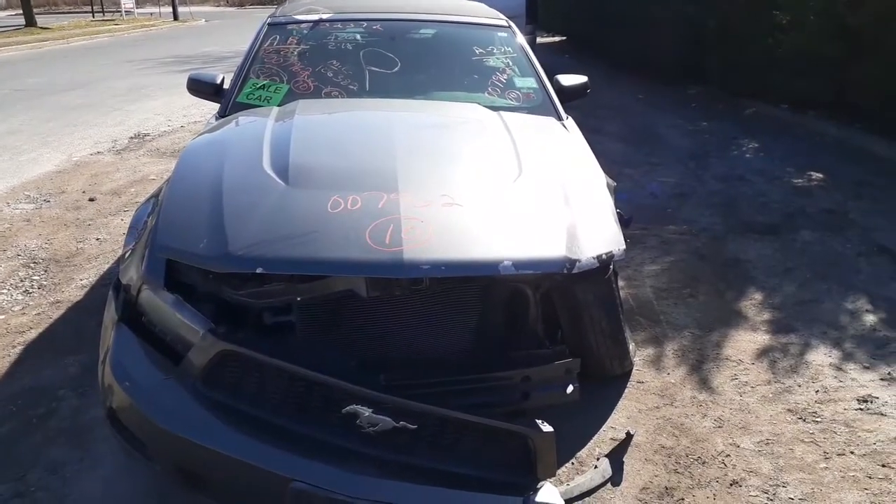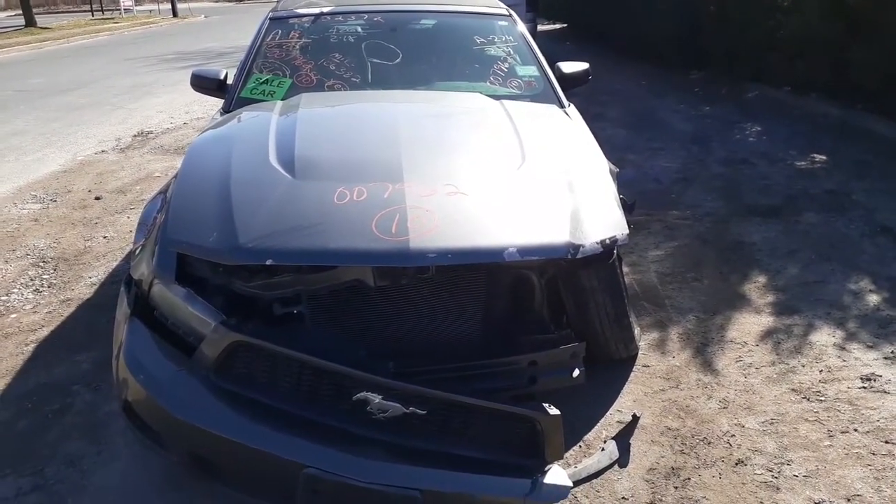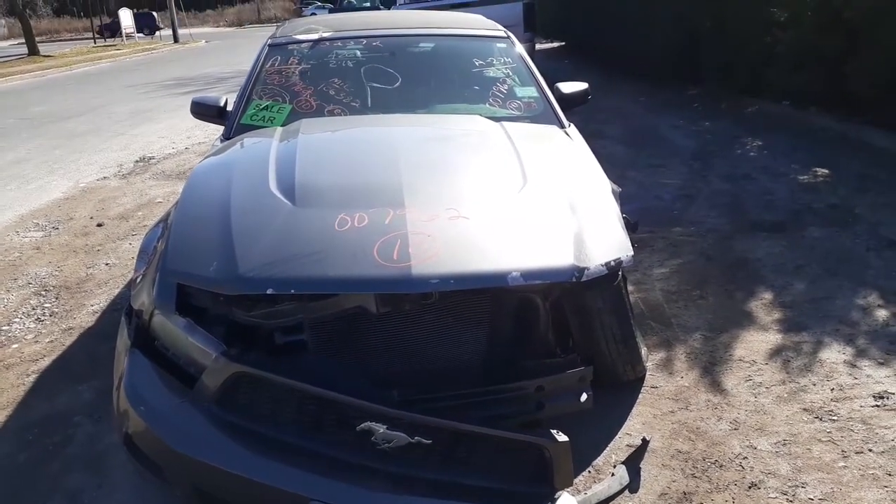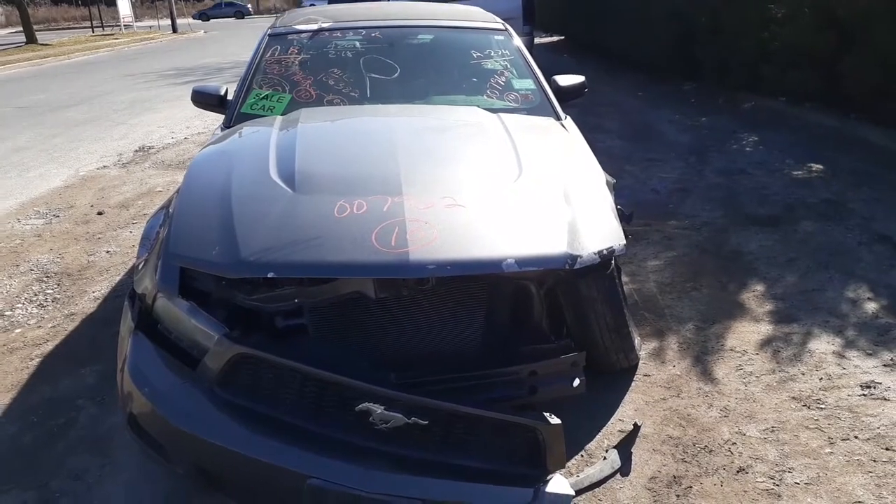Here's the newest arrival — it is a 2010 Mustang convertible, base model, V6 4.0 automatic. Stock number 7962.